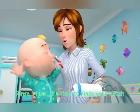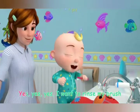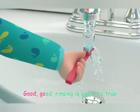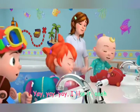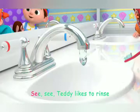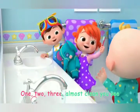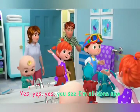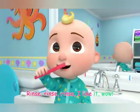Yay! Rinse, rinse, time to rinse your brush. Yes, yes, yes, I want to rinse my brush. Good, good, rinsing is good, it's true. Yay, yay, yay, I like it. See, see, Teddy likes to rinse. One, two, three, almost done, you see. Yes, yes, yes, you see I'm all done now. Rinse, rinse, rinse, I like it, wow!